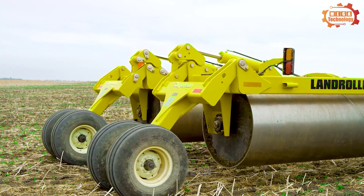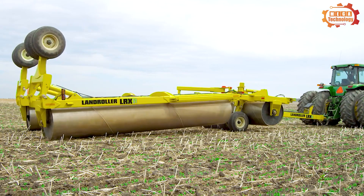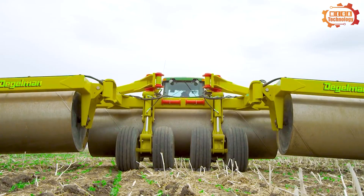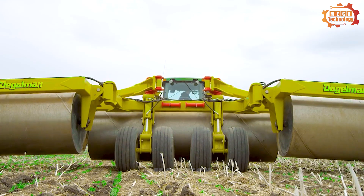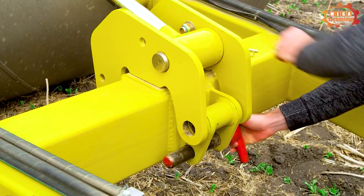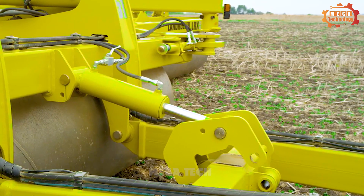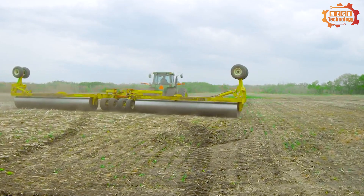When the machine operates, the rolling drum will come into contact with the ground surface, and the rough surface of the roller drum will exert force on the soil surface, causing the soil to compress. The greater the compression force, the more effective it is at crushing rocks and creating compaction for the soil.